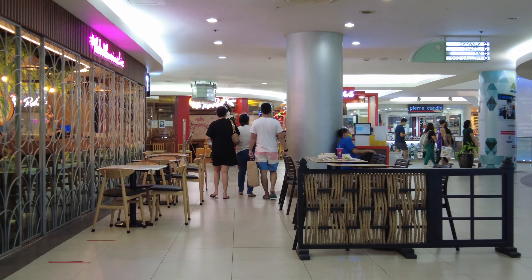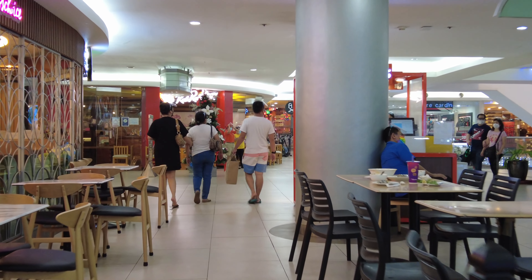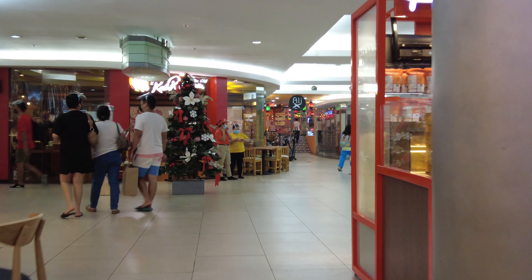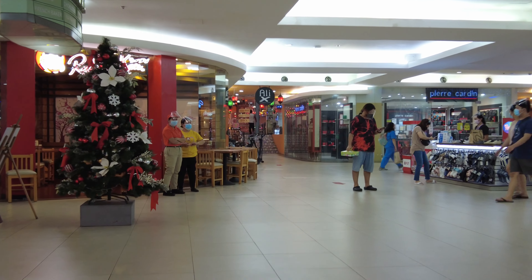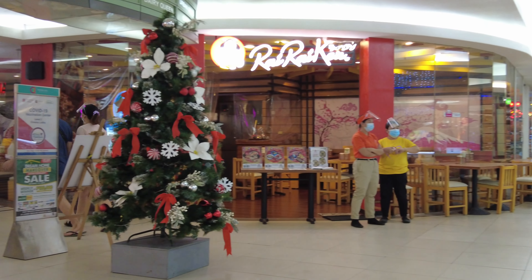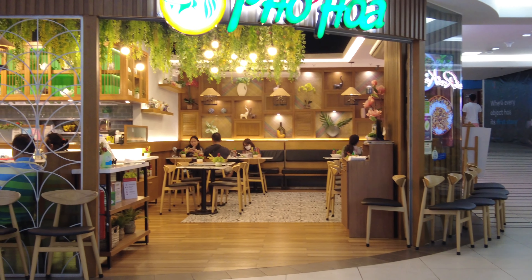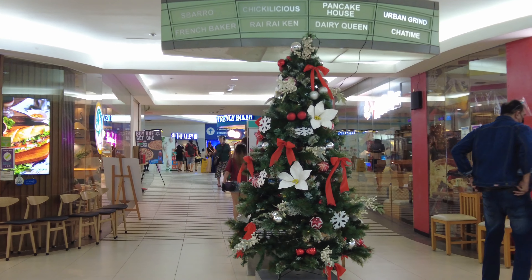I'm a bit confused because it says ground floor here, but this is probably right — sorry about that. We're now about to approach the Skywalk footbridge. Your best landmark for that would be the Rai Raiken Japanese restaurant, and to its left is Poa, which actually used to be Dulcinea.